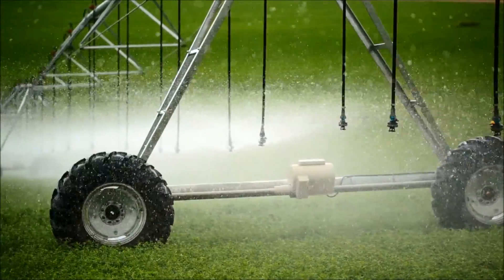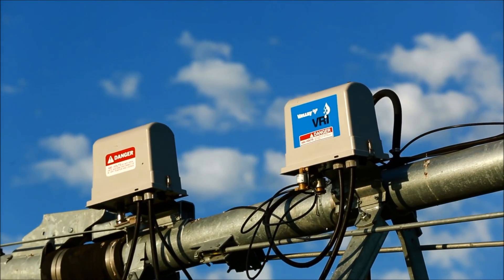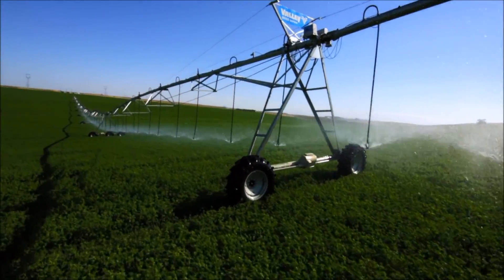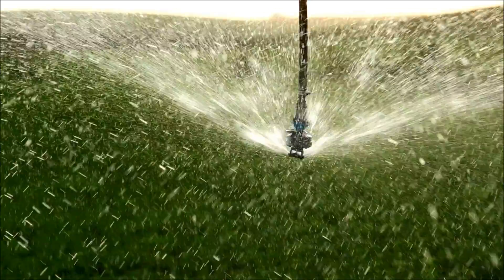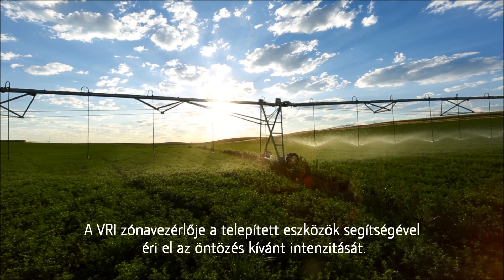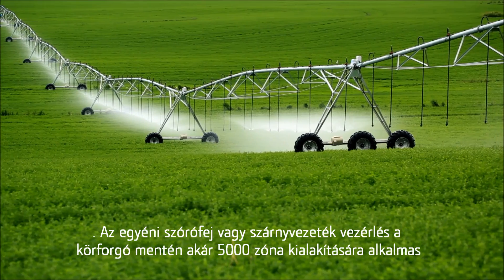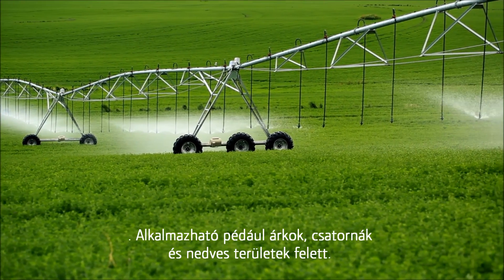For more challenging field conditions, there's Valley VRI Zone Control. By adding hardware, growers can control individual sprinkler banks for precise water application and to prevent irrigating ditches, canals, wet areas, or other spots. Unlike other products, Valley VRI allows you to fully customize your zones, so you save money by putting the controls only on the sprinklers necessary to meet irrigation requirements.